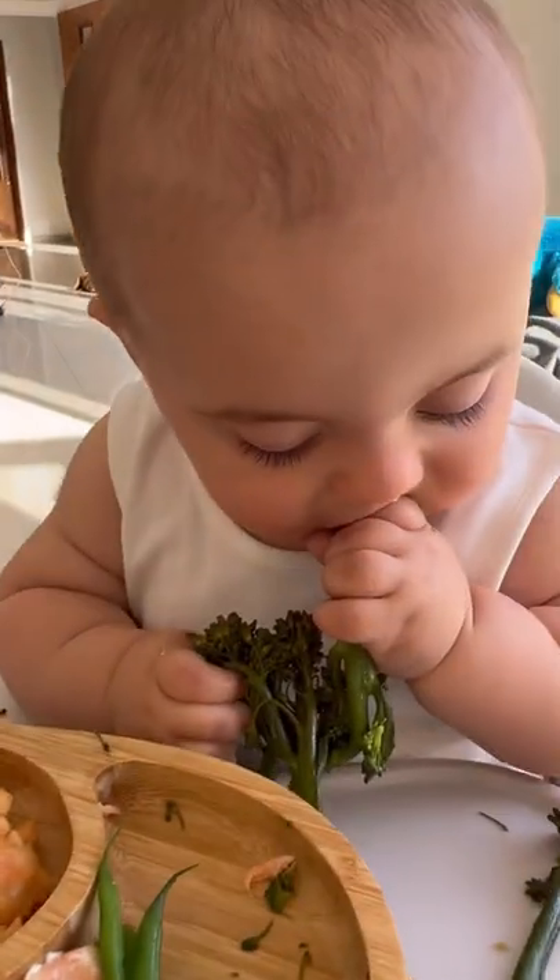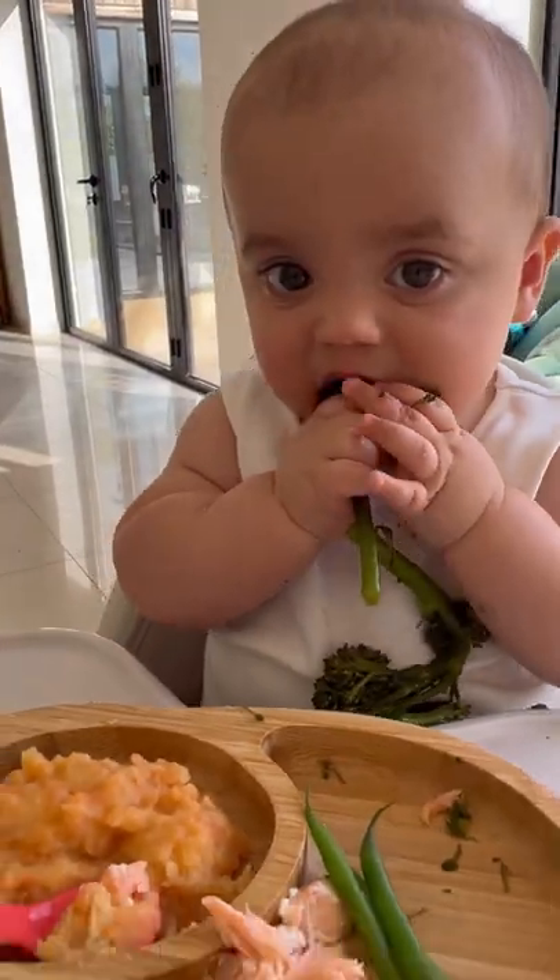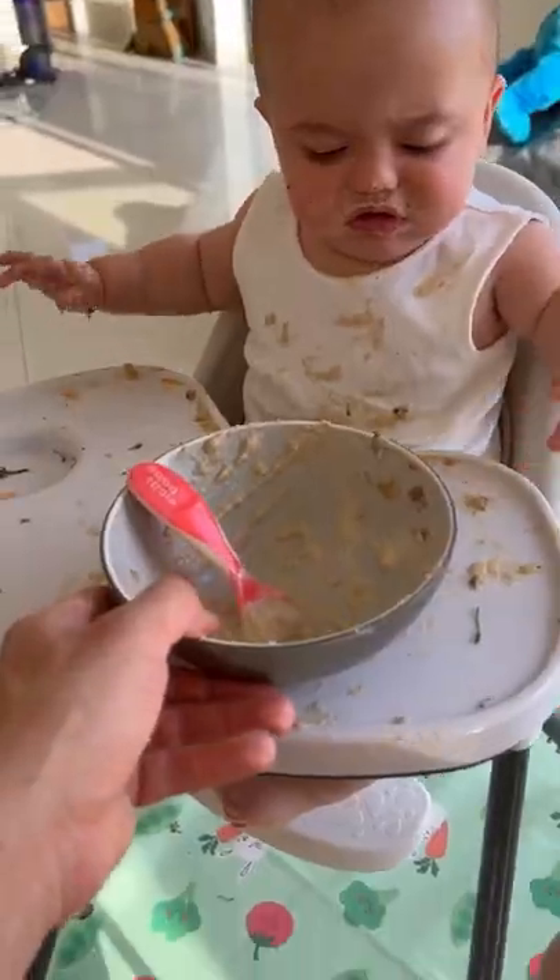He literally couldn't get enough of this meal and loved eating the vegetables as well, which made me very, very happy. The mess at the end was just next level, but he'd eaten everything so I was happy. Then we finished off with a bottle before bed.